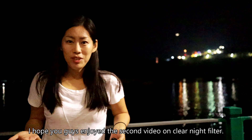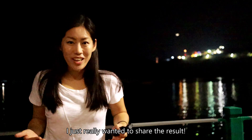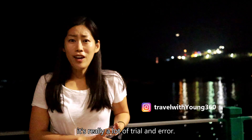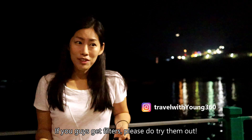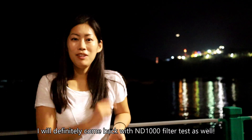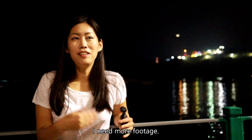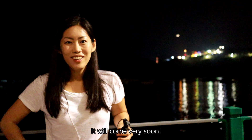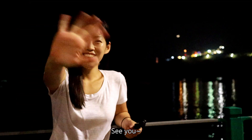I hope you guys enjoyed this second video about clear night filter — I just really wanted to share the results. I'm also realizing that with filters, it's a lot of trial and error, so just try it out. If you do get filters, it's a lot of fun. I'll definitely come back with an ND1000 filter test as well, but I need more footage. It will come very soon — do stay tuned, subscribe, like this video, and see you!